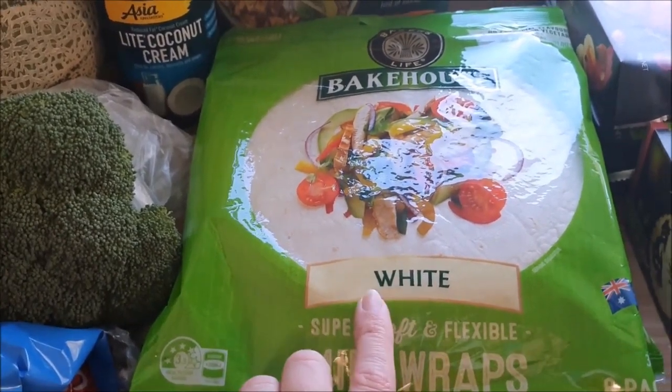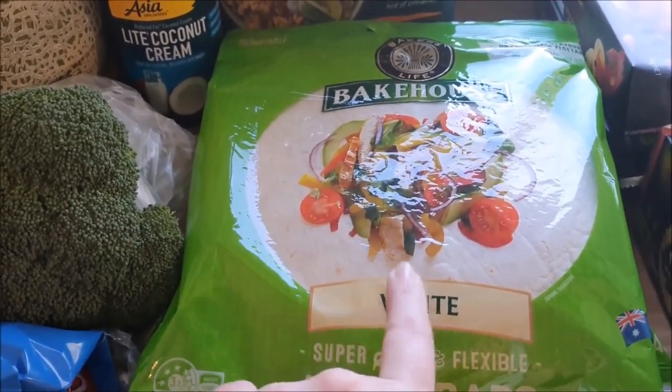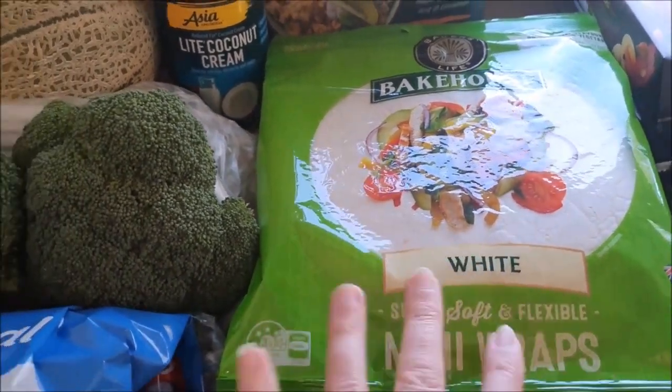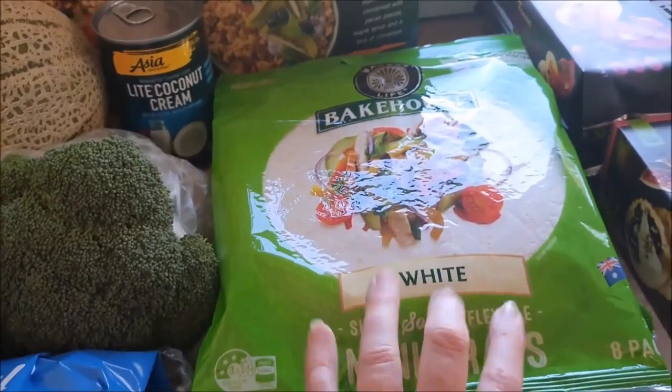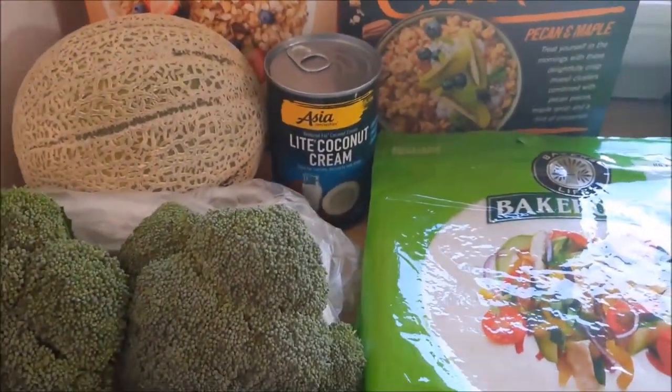They're also multi-purpose — I use these when we do burritos or enchiladas, I use them as a pizza base, and we can do breakfast burritos and things like that with them. Multi-purpose and cheap — we like that in the caravan.